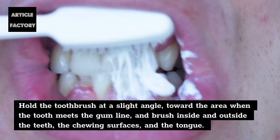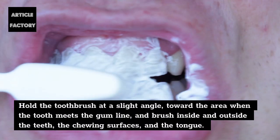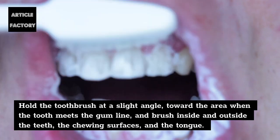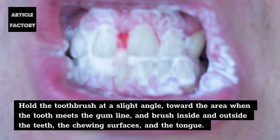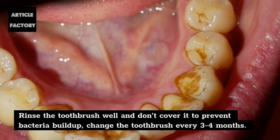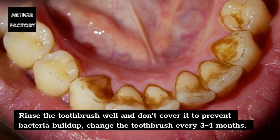Hold the toothbrush at a slight angle toward the area where the tooth meets the gum line, and brush inside and outside the teeth, the chewing surfaces, and the tongue. Rinse the toothbrush well and don't cover it to prevent bacteria buildup. Change the toothbrush every three to four months.